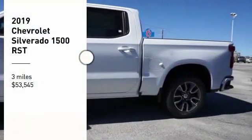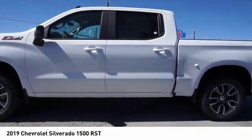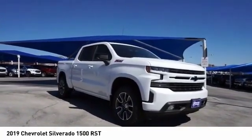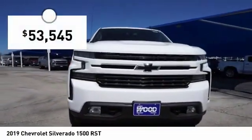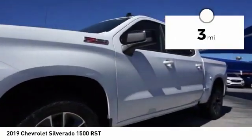Looking for the right vehicle? Check out the 2019 Silverado 1500. The Chevy Silverado 1500 has the lowest cost of ownership of any full-size pickup and is priced below $55,000. This vehicle has less than 100 miles.